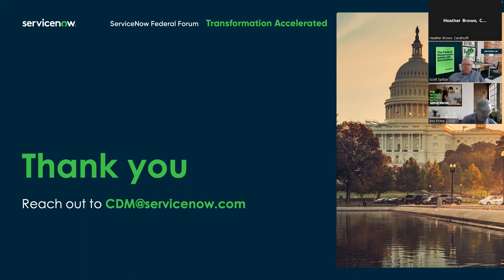We have a few more minutes if there are any more questions. I think you covered what we wanted to get covered here today, Ben. CDM at ServiceNow.com. I'd like to thank all of our participants as well as our speakers for being with us today. We hope the information you've received during this webinar has been helpful.